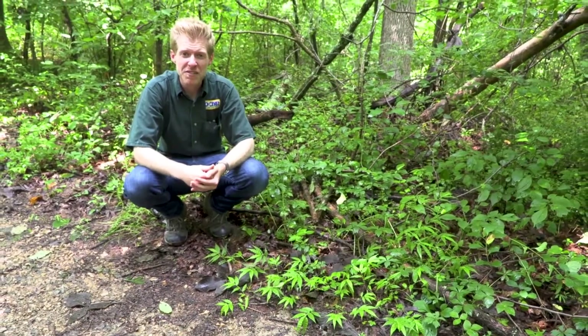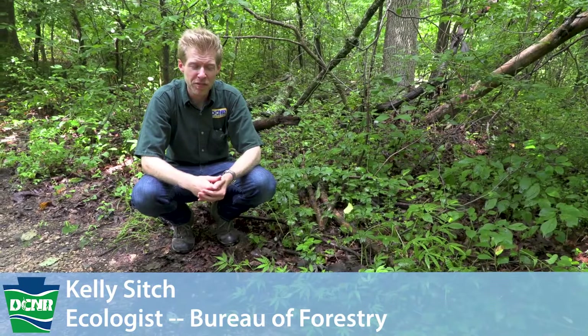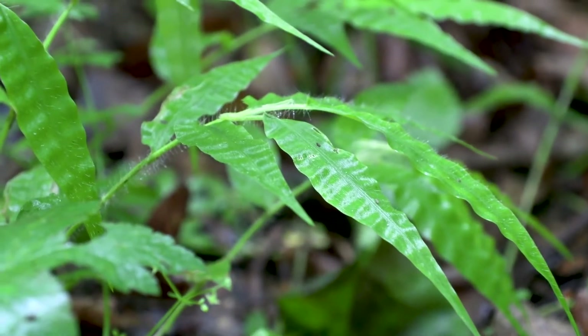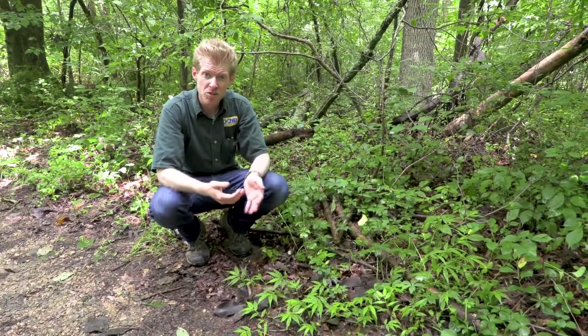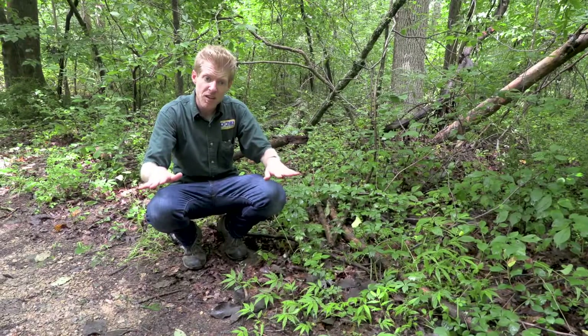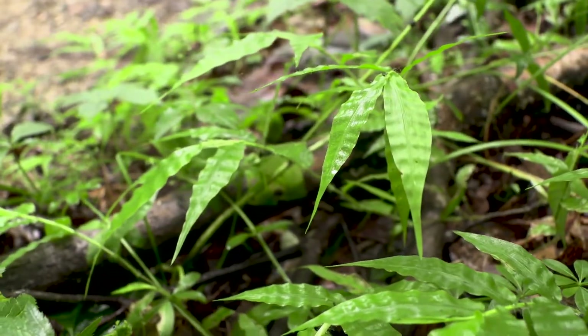Hi, everyone. I'm here today to talk a little bit about a new invasive plant that's been entering the Commonwealth: wavy leaf basket grass. We often find wavy leaf basket grass growing on these trail side areas in partial sun and partial shade. And given the fact that it grows just along the ground surface, it tends to quickly overshadow other native forest plants.